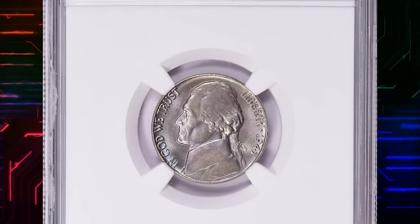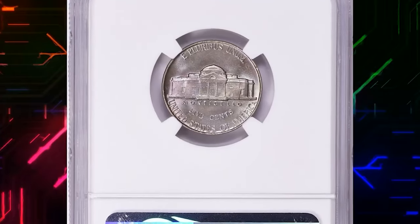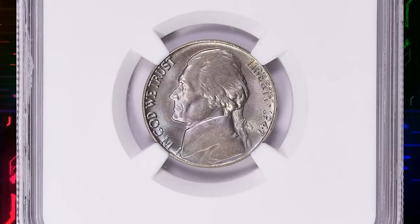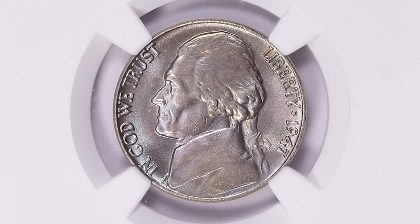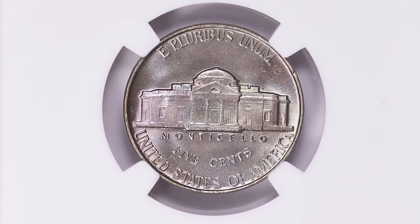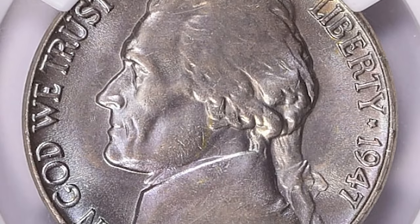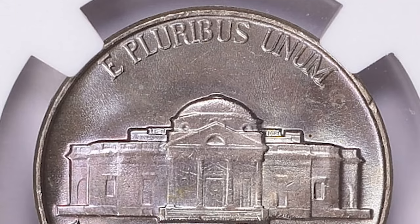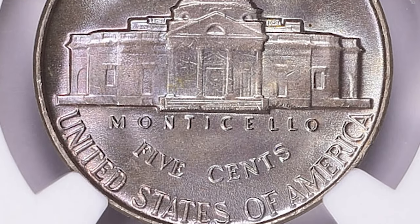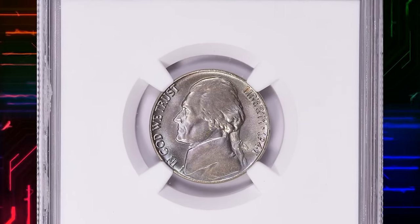This is a 1947 Jefferson Nickel in Mint State 67 Plus — an elusive nickel with Five Full Steps according to NGC. Per the price guide as of August 2023, a Jefferson Nickel from 1947 in circulated condition is worth between 10 cents and 50 cents. However, on the open market, 1947 nickels in pristine uncirculated condition sell for as much as $215. MS67 Plus gems are rare and worth hundreds of dollars; this example sold for $1,057.50 with buyer's fee.